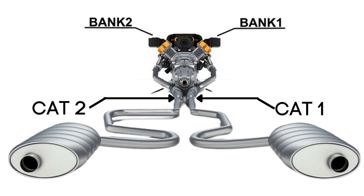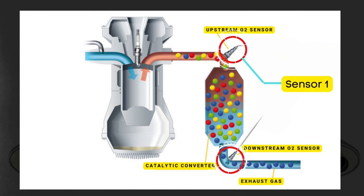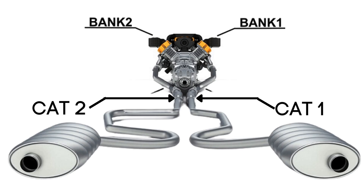Here's where the oxygen sensors come in. Each catalytic converter has two oxygen sensors — an upstream sensor, which we call Sensor 1, and a downstream sensor, known as Sensor 2. So when we talk about Bank 1, Sensor 1, we're focusing on the oxygen sensor that's upstream on the side of the engine where cylinder 1 is located.